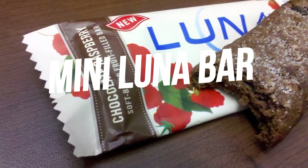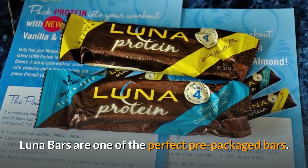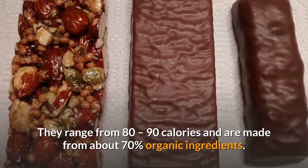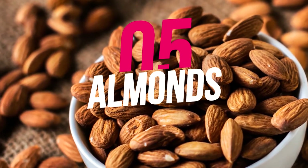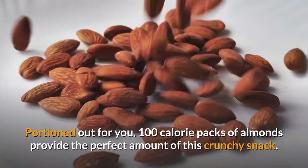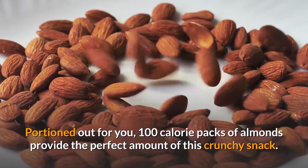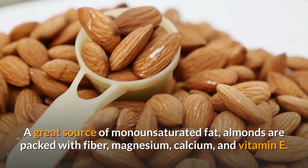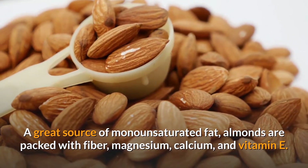4. Mini Luna Bar. Luna Bars are one of the perfect pre-packaged bars. They range from 80 to 90 calories and are made from about 70% organic ingredients. 5. 100-calorie pack of almonds. Portioned out for you, 100-calorie packs of almonds provide the perfect amount of this crunchy snack. A great source of monounsaturated fat, almonds are packed with fiber, magnesium, calcium, and vitamin E.